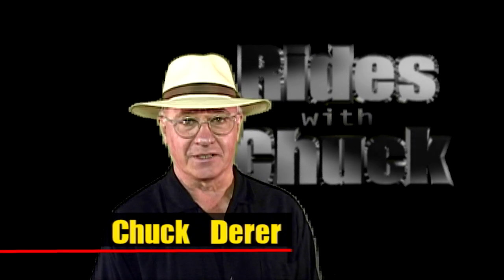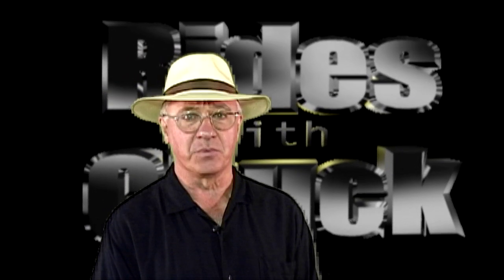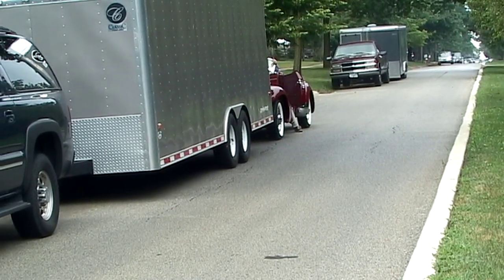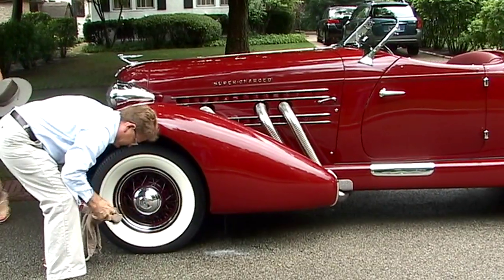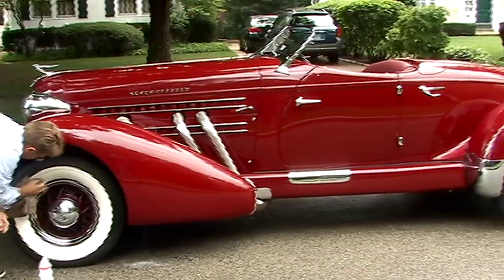Hi, you have found Rides with Chuck. In this video, we're going to take a look at a 1935 Auburn Speedster. I came across this car at the Auto Historica in Highland Park, Illinois. And like all good car shows, the time to get there is in the morning when the cars are setting up.